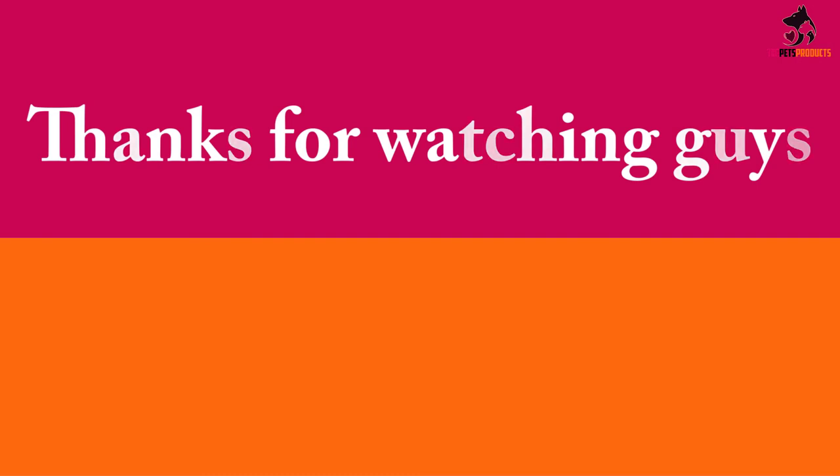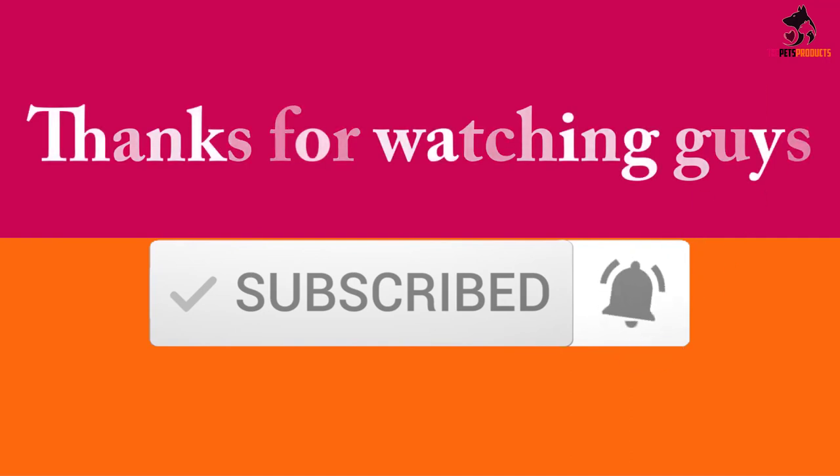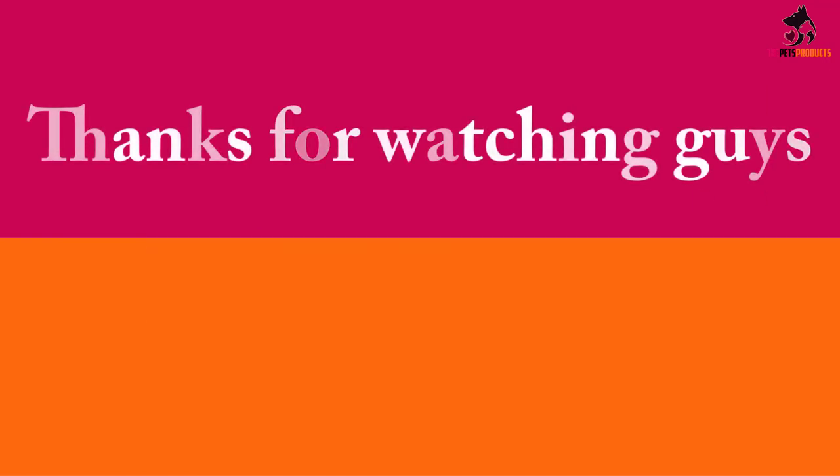Thanks for watching, guys. I hope you liked this video — if it was helpful, please make sure to like, comment, and subscribe. If you have any questions related to these products, leave a comment below and I'll get back to you as soon as possible.